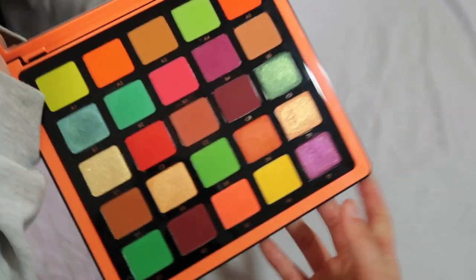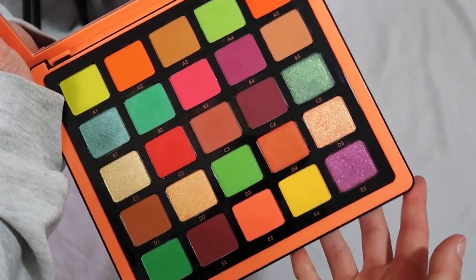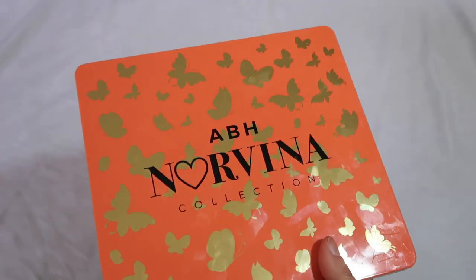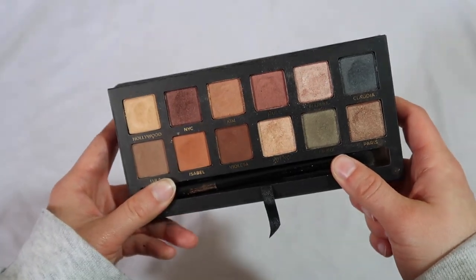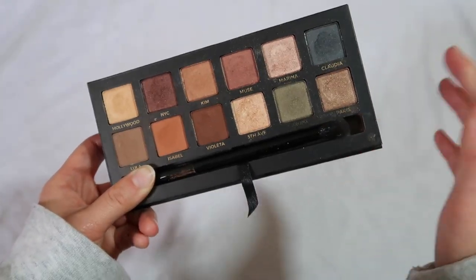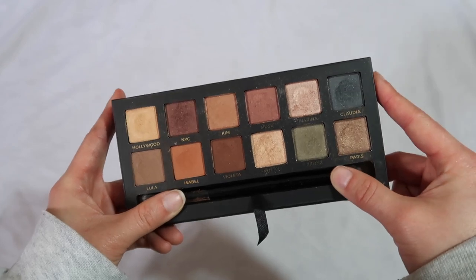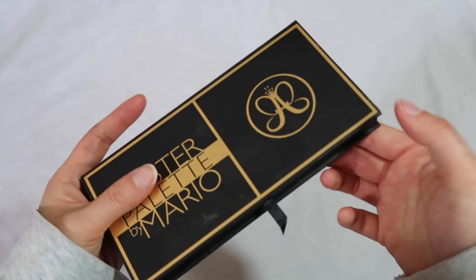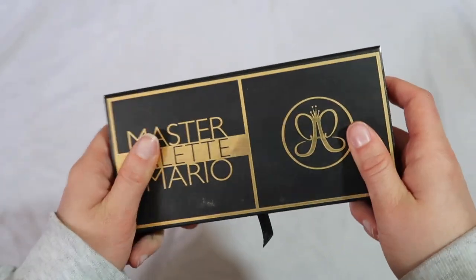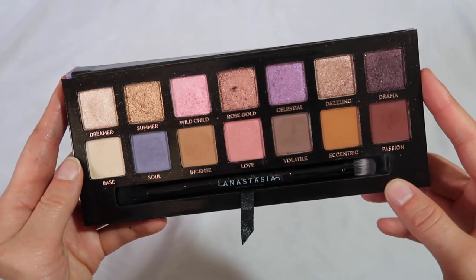I do have a video on each of these Norvina palettes creating multiple looks — if you're interested I'd check those out because the amount of shades can be overwhelming, but they are super good. Going into their more traditional palettes, I of course covet the Master Palette by Mario — I just need them to re-release it. The quality in here is spectacular and you can create a look so easily with this palette without even having to think. It's amazing.